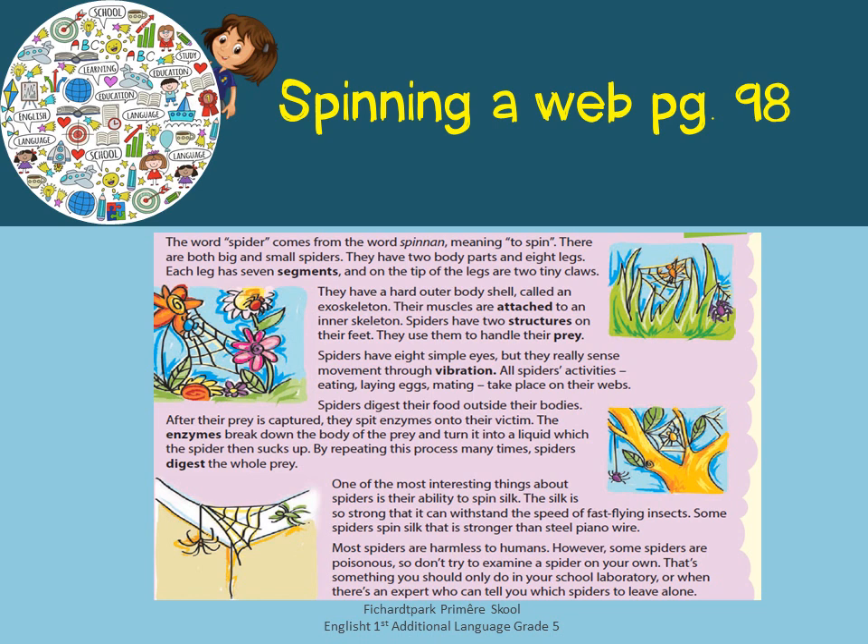One of the most interesting things about spiders is their ability to spin silk. The silk is so strong that it can withstand the speed of fast flying insects. Some spiders spin silk that is stronger than steel piano wire. Most spiders are harmless to humans. However, some spiders are poisonous, so don't try to examine a spider on your own. That's something you should only do in your school laboratory or when there's an expert who can tell you which spiders to leave alone.